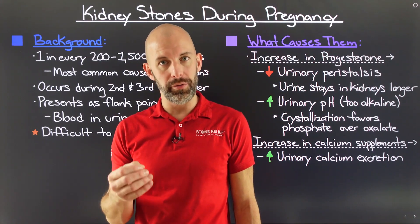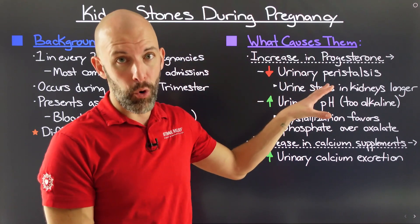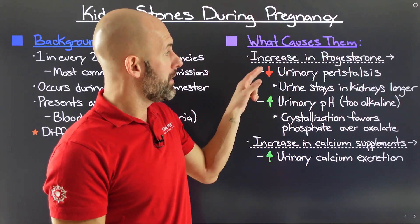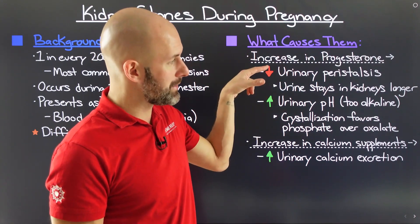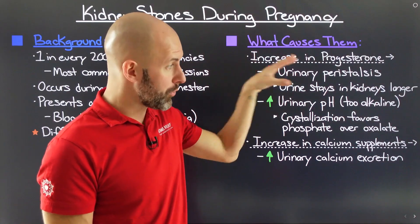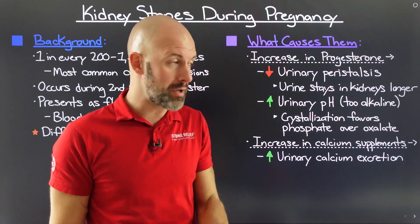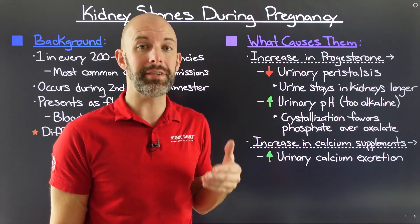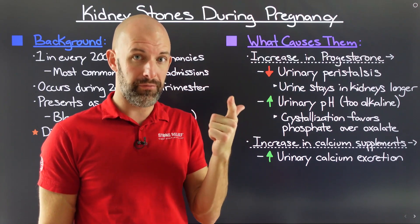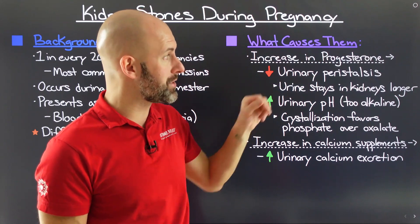When it comes to what actually forms these stones during pregnancy, if you've never had a kidney stone before, it is primarily driven by a couple of factors — but mostly by hormonal changes, of which there are no shortage when you are growing a child. The biggest one is an increase in progesterone. The first impact is that it decreases urinary peristalsis — the contraction and relaxation of smooth muscle tissue throughout the urinary tract, connecting your kidney down to your bladder and out through your urethra. When urinary peristalsis decreases, urine stays in the kidney longer, which is a recipe for increased kidney stone formation.